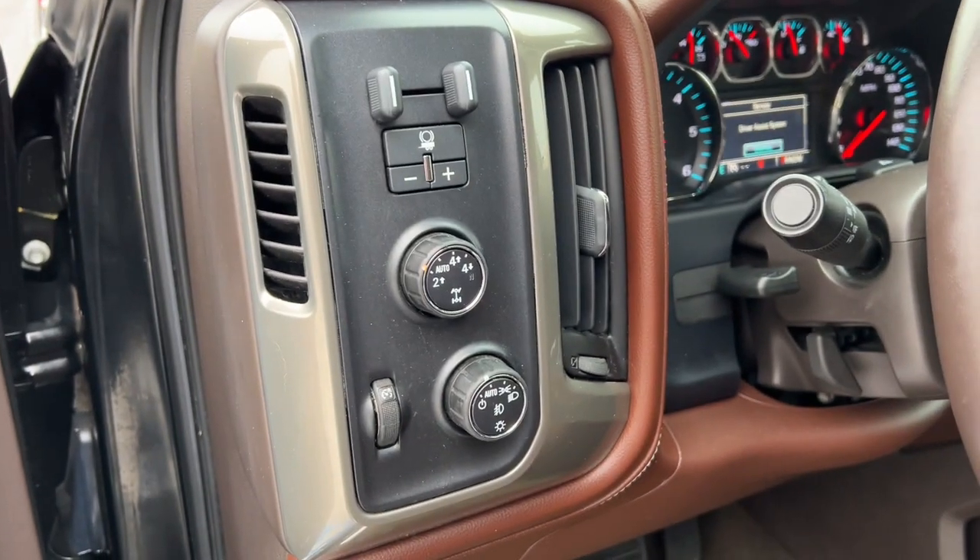The following are some of this vehicle's highlighted options: heated driver's seat, keyless entry, fog lamps, bed liner, and heated mirrors.